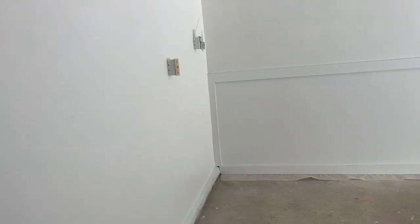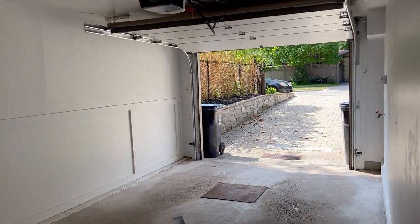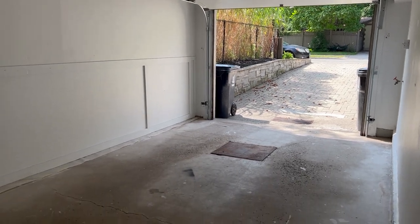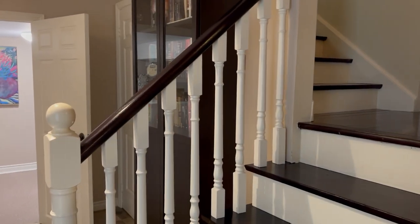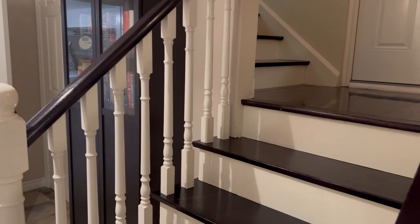And then this is the pièce de résistance — imagine being able to walk in from outdoors and drive right into this oversized single garage. You miss the snow, you miss the rain; you're packing your kids and family up into the car — very convenient. A built-in garage is such a bonus. Hope you enjoyed the tour, check it out!